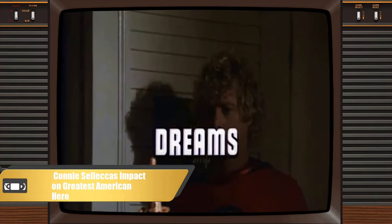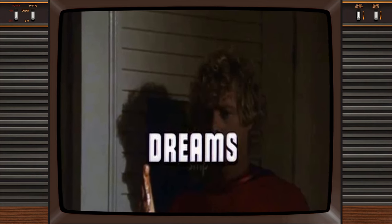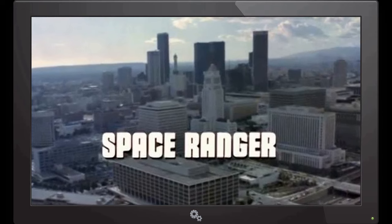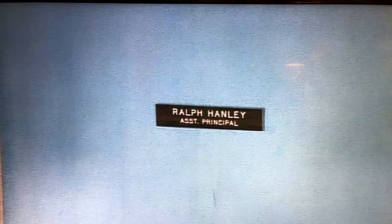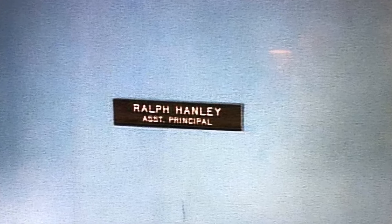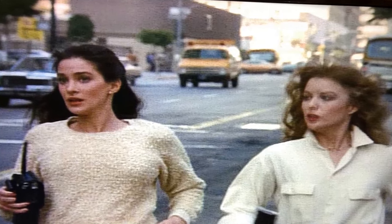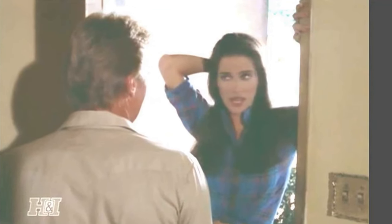Connie Selleck had a limited but pivotal role in The Greatest American Hero. While the show is primarily known for its quirky premise and humorous take on superhero tropes, one interesting behind-the-scenes fact involves Connie Selleck, who played the character Pam Davidson. Initially, Pam was intended to be a one-time appearance in the pilot episode — the plan was for Ralph Hinkley to have a different girlfriend each episode as a recurring gag. However, Connie Selleck's performance left a lasting impression on the producers.